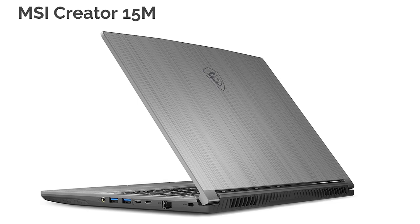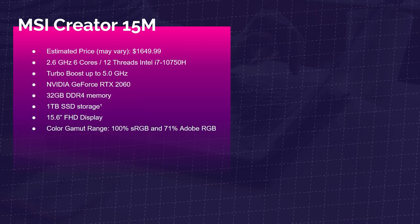Next up is the MSI Creator 15M, one of my favorite price-to-performance laptops. It comes with the i7-10750H, GeForce RTX 2060, 32GB of RAM, and 1TB of SSD, with 100% sRGB and 71% Adobe RGB. Great price-to-performance comparison — really like this laptop.